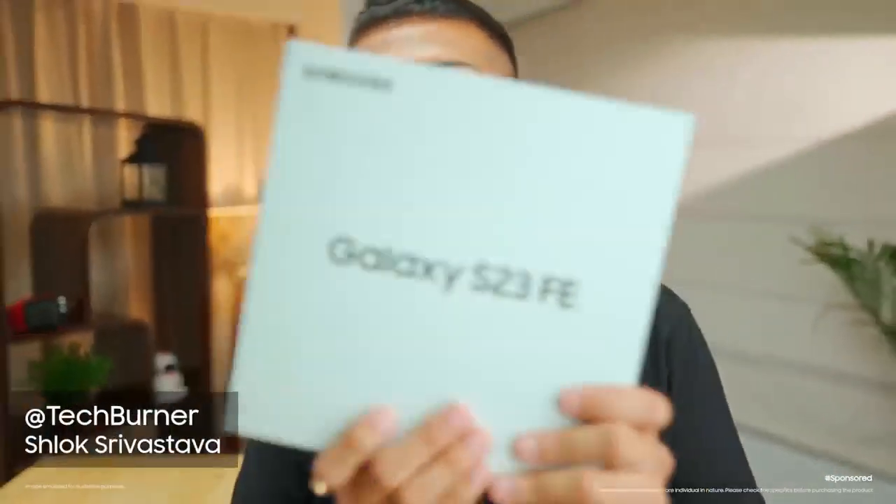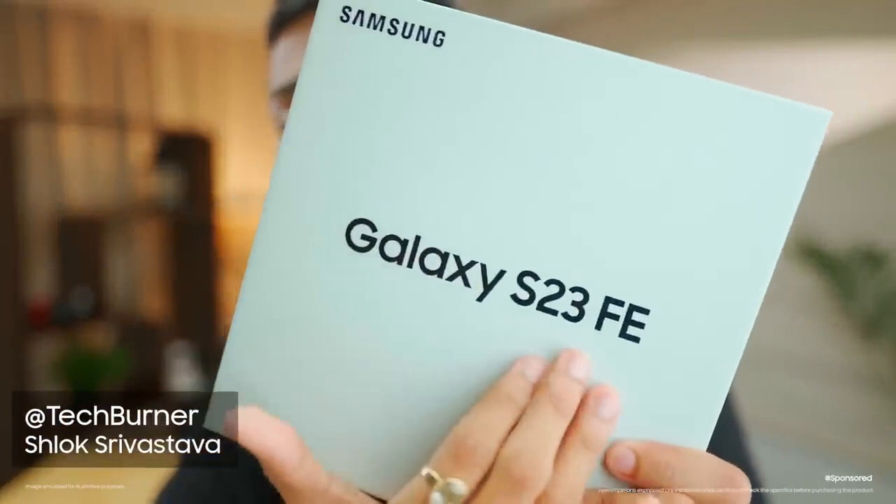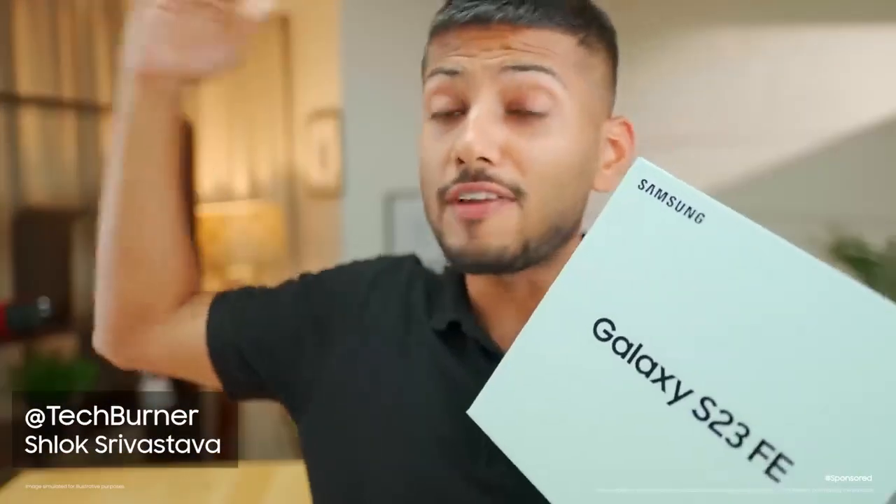The all-new Samsung Galaxy S23 FE is an amazing flagship experience for all Samsung fans. This is the Samsung Galaxy S23 FE — Samsung's flagship-level features given at a very low price.